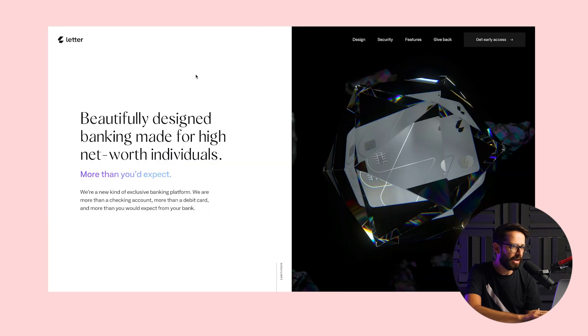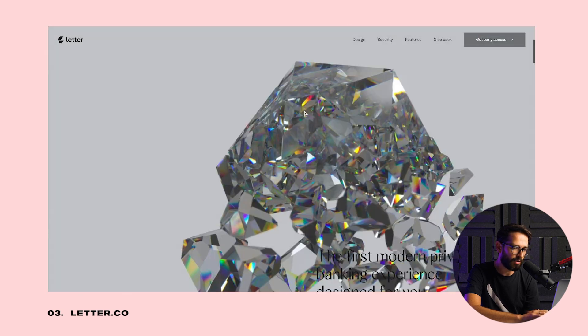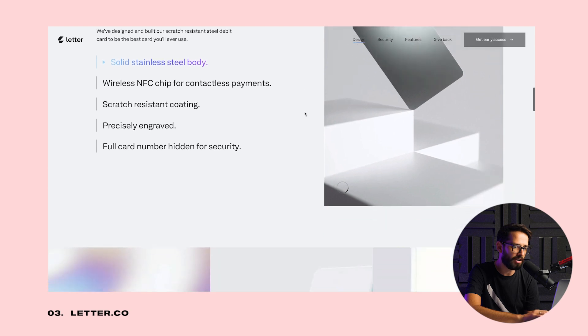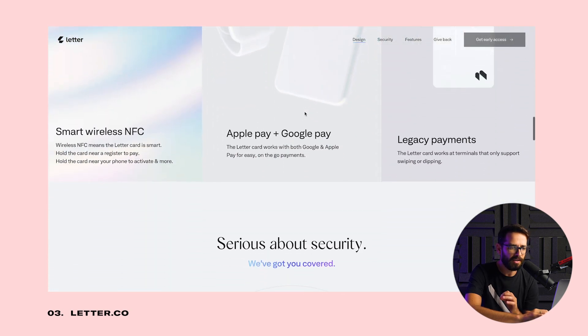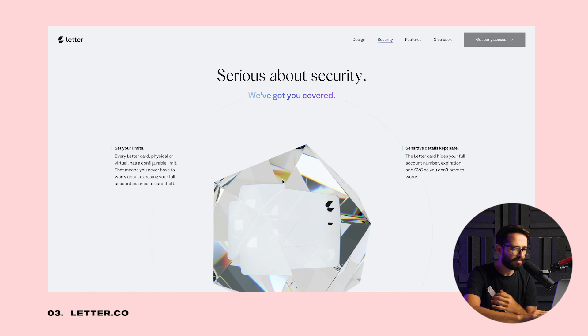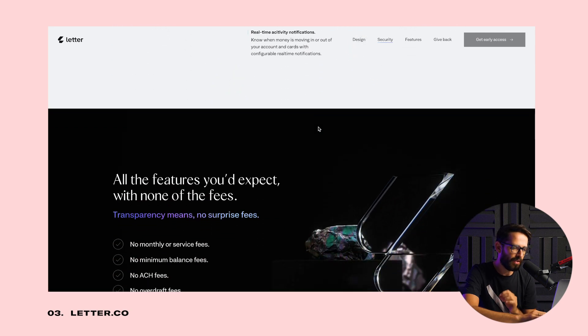The next website is a brand called Later Letter, which is a banking solution for wealthy people. This website has a video that scrolls together with your scroll position, probably using Lottie or something similar. What I really like is the art direction — they made a conceptually very simple decision: this is a bank for rich people, so let's take a card and put it inside a diamond. As you scroll, it creates these colorful refractions within the diamond, and they use gradient colors similar to those refractions over the text.